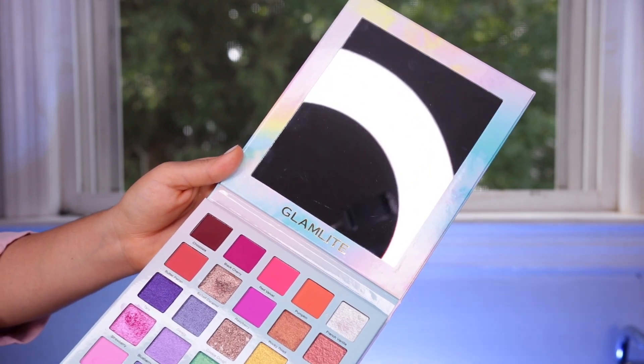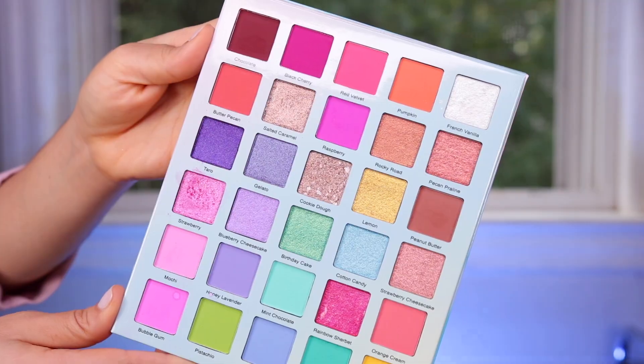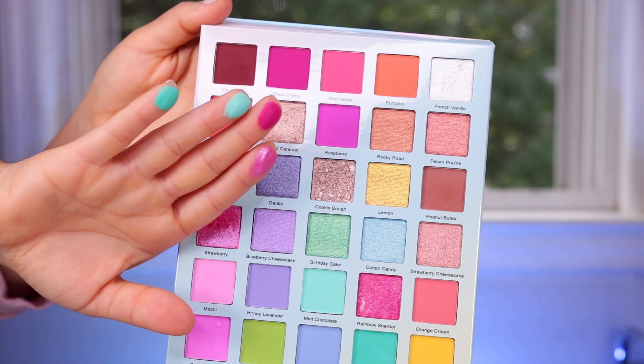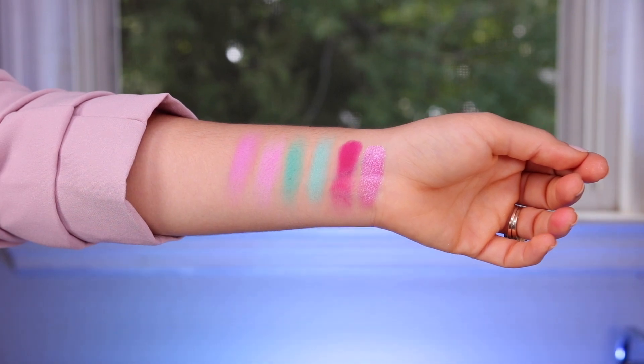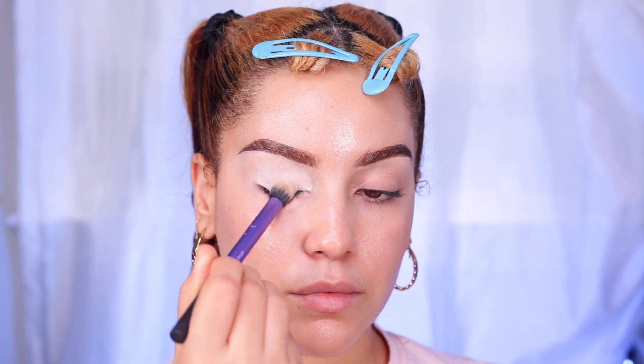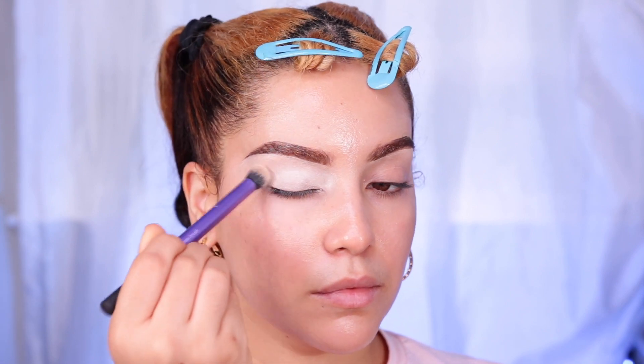I know a lot of you are still waiting on your palettes, so I just wanted to give you a lot more options. This palette is honestly so versatile — you can create so many beautiful looks. I have yet to get to the pastel colors and I'm still bringing more looks with the new true tones. I am absolutely loving the quality, so let's get right into this look.